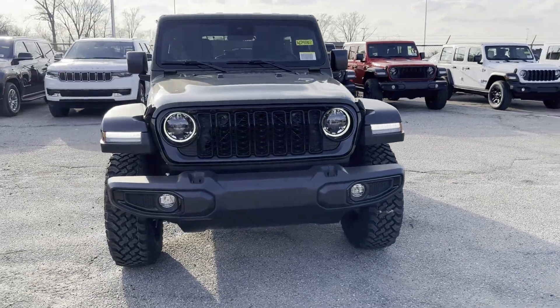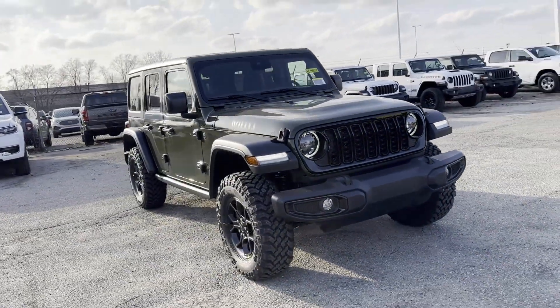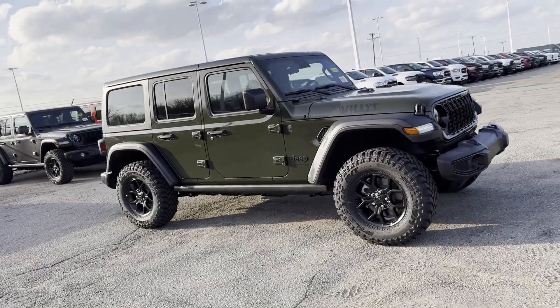2024 Jeep Wrangler. This SUV offers space as well as power and performance.